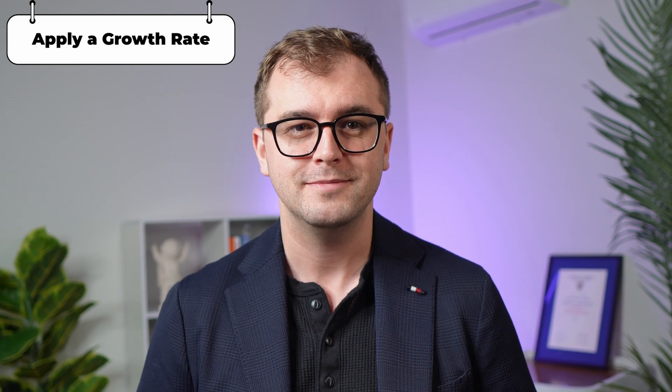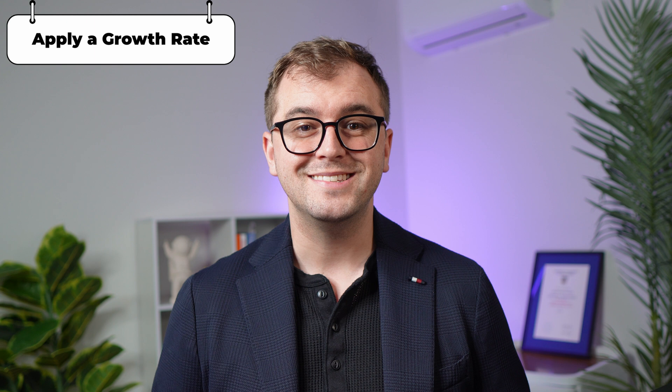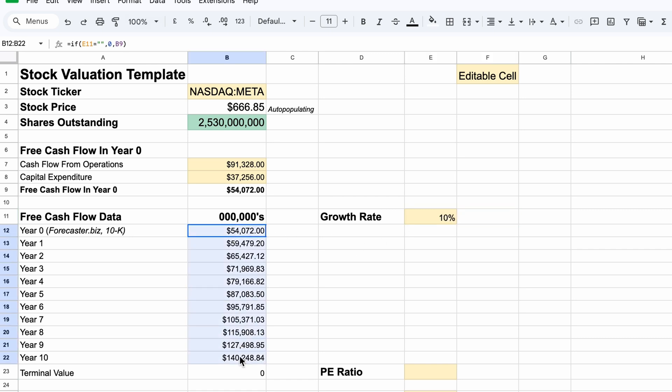As investors, we want to be cautious and apply high standards for the companies we invest in, so we're not left high and dry. Meta is already a massive business, so it's harder to grow a $1.6 trillion company than a $16 billion one. So let's stay grounded and assume a simple 10% annual growth rate. This feels about right given their recent performance, product updates, and growth in AI products. Simply input 10% into our calculator, and you'll see the numbers start to populate. You can find a link to my calculator in the video description below.